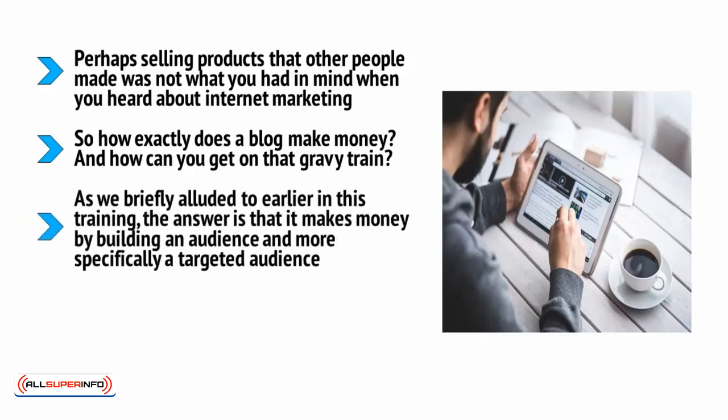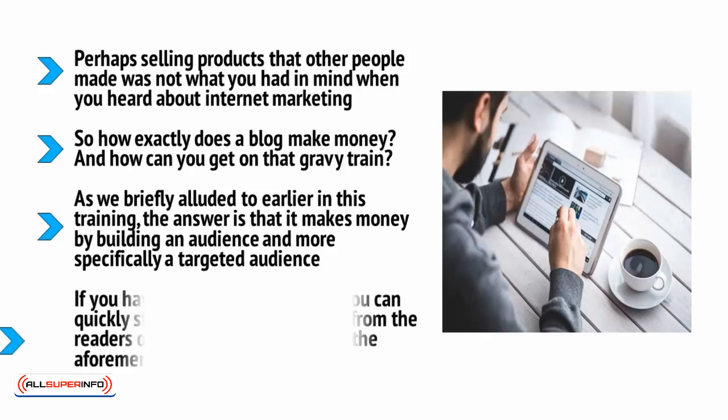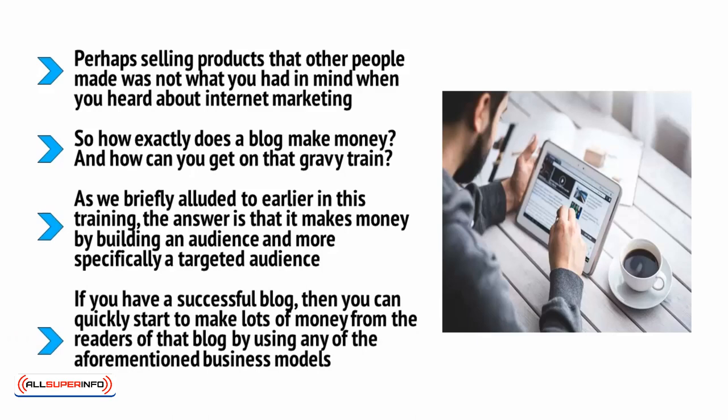How can you get on that gravy train? As we briefly alluded to earlier in this training, the answer is that it makes money by building an audience — and more specifically, a targeted audience. Hopefully you're now already seeing all the ways that you can make money from an audience once you have it. If you have a successful blog, you can quickly start to make lots of money from your readers by selling PLR products, affiliate products, or using it to promote a service.